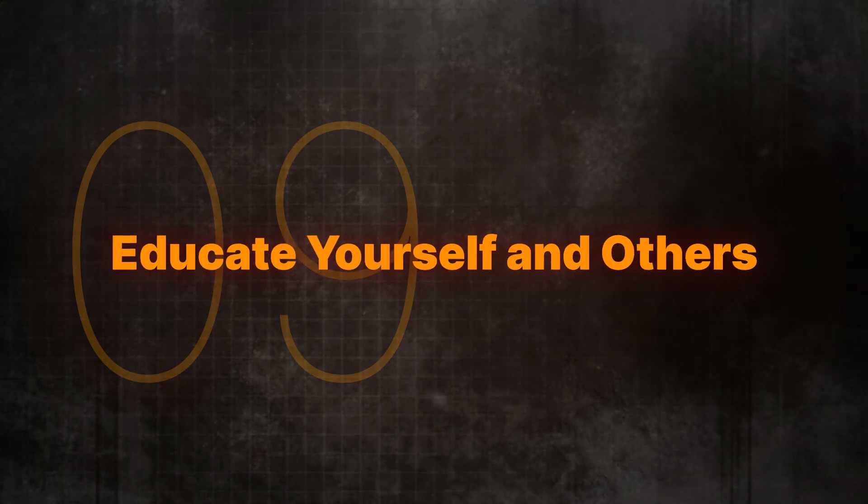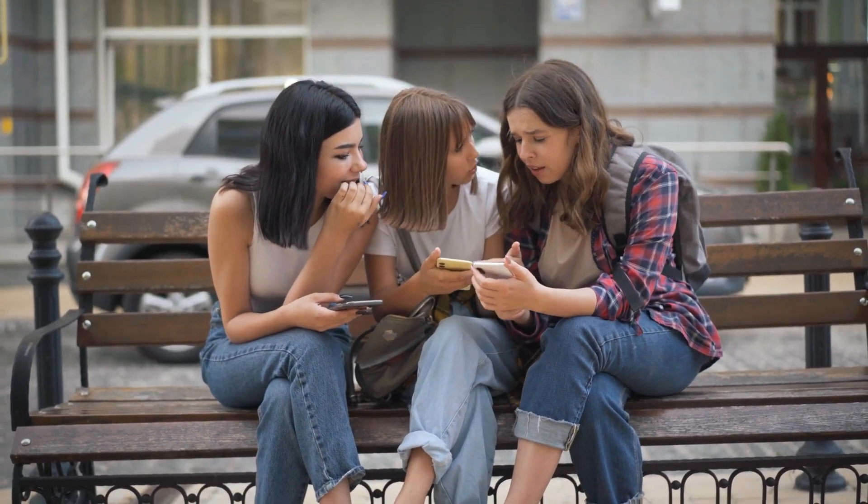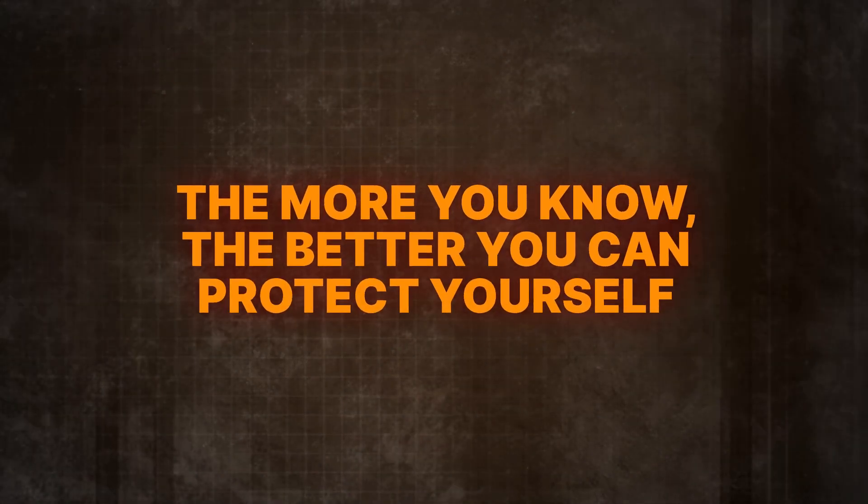And finally, educate yourself and others. Stay informed about the latest in online security and share this knowledge with friends and family. If you're watching this, you're likely part of the Cyber Heroes community and therefore more tuned in than most others. Ultimately, the more you know, the better you can protect yourself.